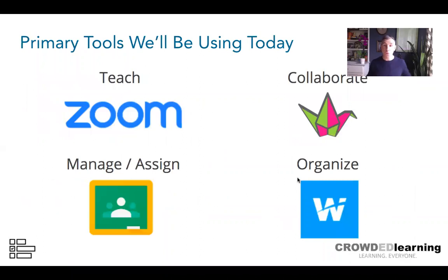In terms of tools we'll be using today, there are four main ones. For teaching, Zoom is the tool we're using right now for real-time, face-to-face virtual instruction. Padlet is a flexible collaborative tool we'll use for you to enter your ideas about evidence-based reading instruction components and how you might use these resources with your learners.